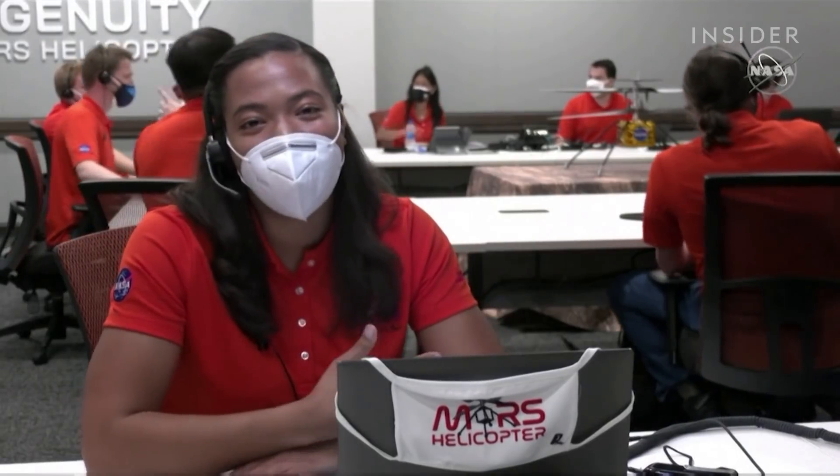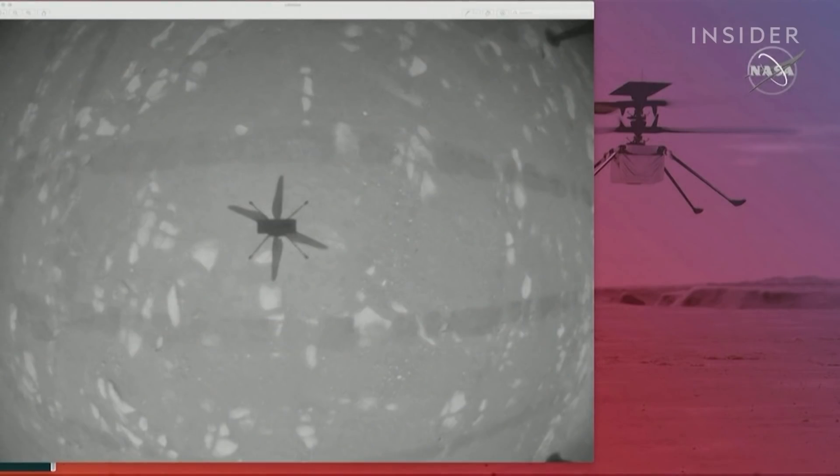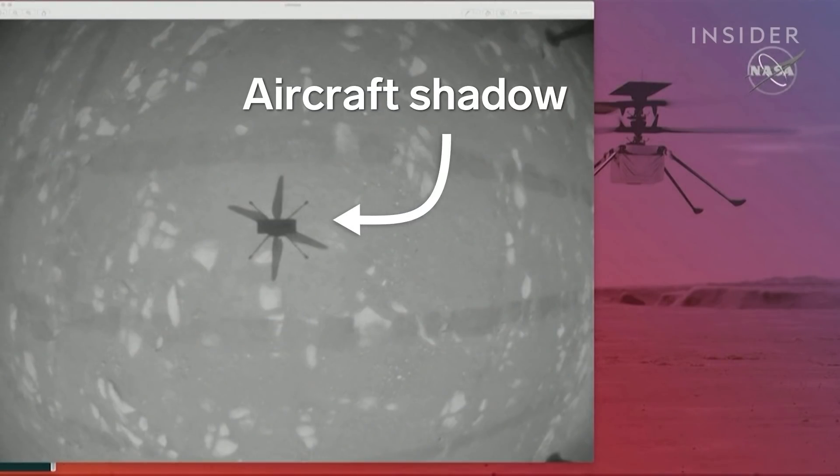The image we're looking at on the screen is from our onboard navigation camera, showing us hovering above the surface of Mars. The onboard navigation camera points straight down, so we're seeing its shadow. How incredible!